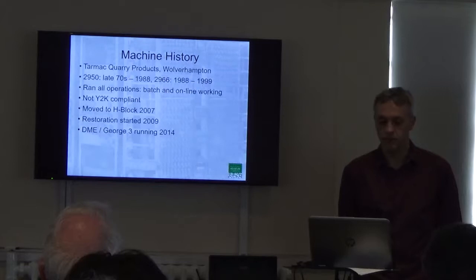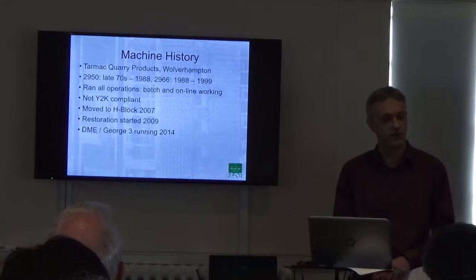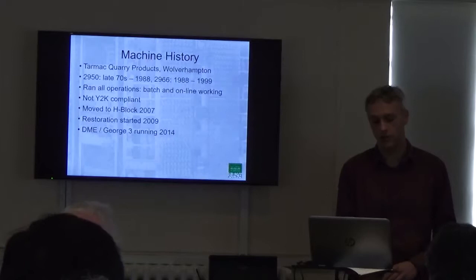It went into storage in 1999 at Bletchley Park. This is before this museum actually existed, so it was the predecessor organisation to the museum that it was actually donated to. It wasn't until 2007 that we had the resources to move it out of storage and into this building here, H Block, where it sits at the moment.